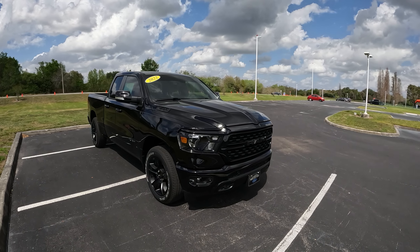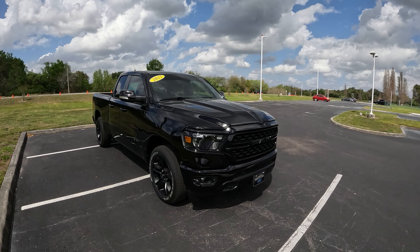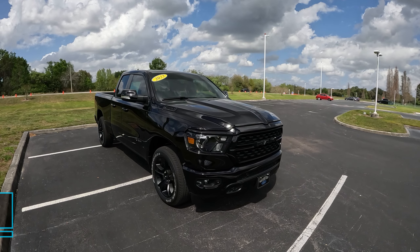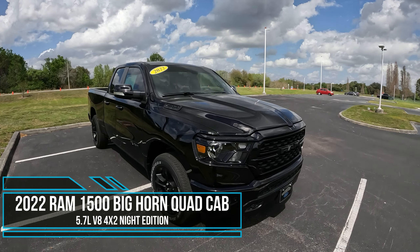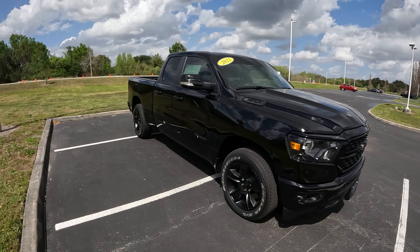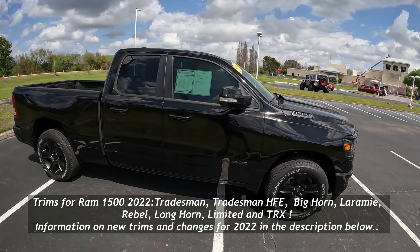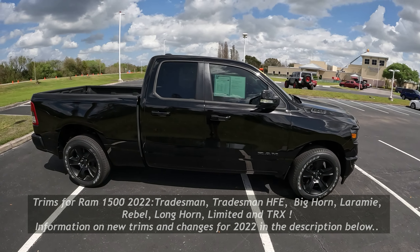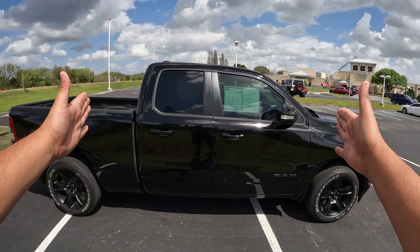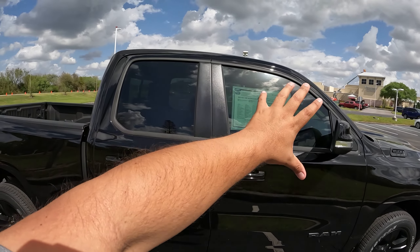Good afternoon, everybody. Welcome back. This is Pedro. In today's video, we're going to get behind the wheel of a 2022 Ram 1500 Bighorn. This one in front of us is a Bighorn model, which is a lower-trim model of all eight available trims you can get for the Ram 1500. This one is a quad cab, which is a smaller cab — believe it or not — because before you usually just had an extended cab.